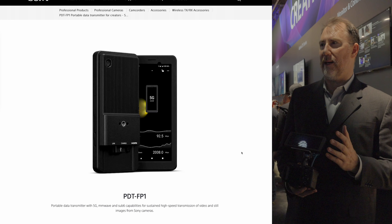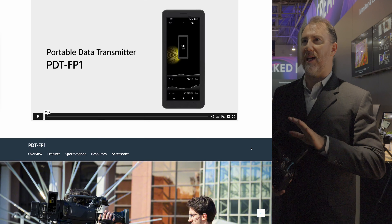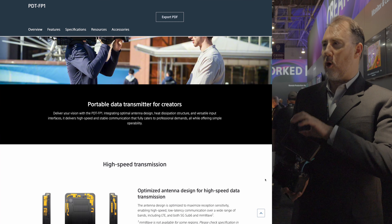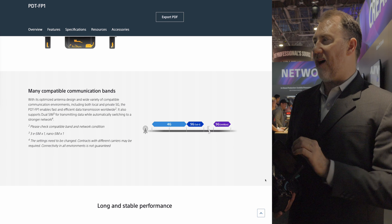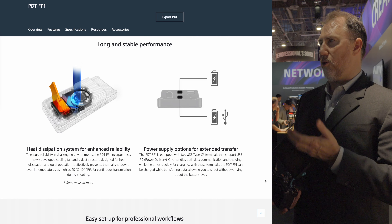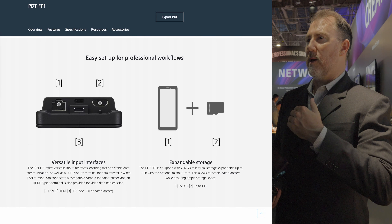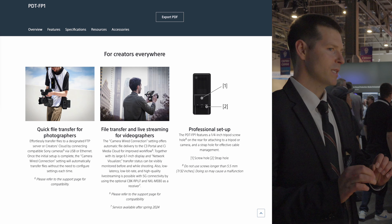It does exactly what the name says — it's a portable data transmitter with multiple applications. Think of it as a monitor, encoder, and transmitter. You can transmit photos or videos, or even live stream, taking content from the camera to the cloud utilizing Wi-Fi, LAN, and most importantly the 5G mobile network — sub-6, C-band, and millimeter wave — covering all the spectrum for both long distance and high-bitrate throughput.